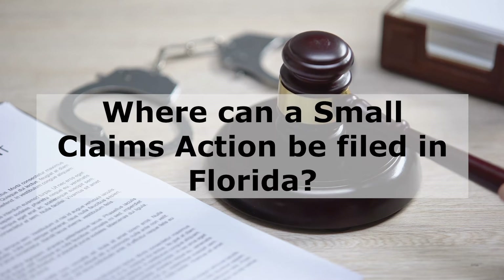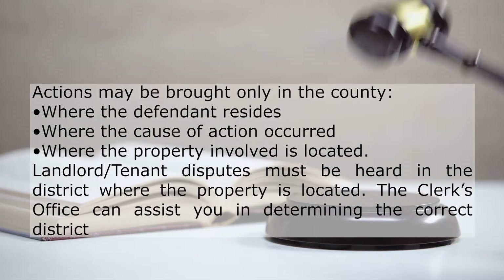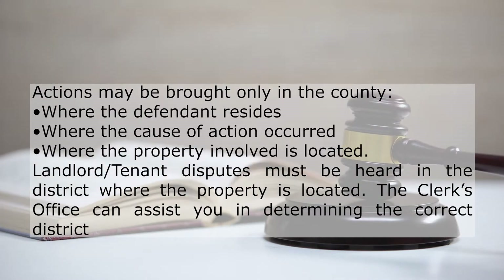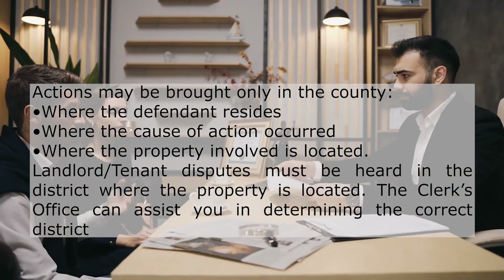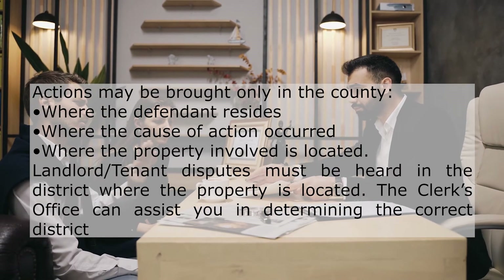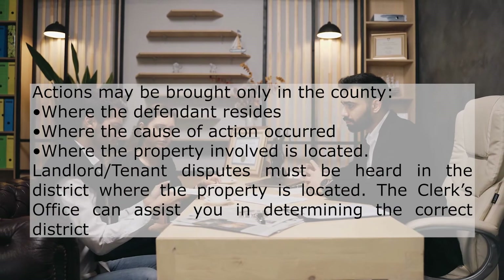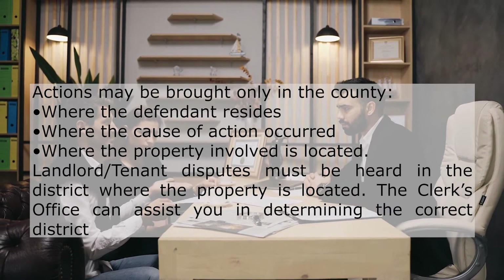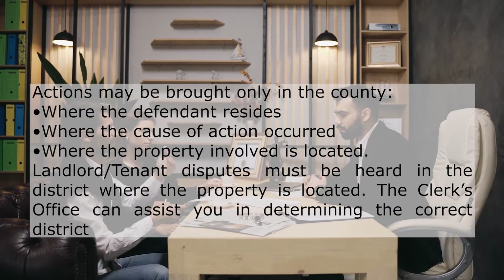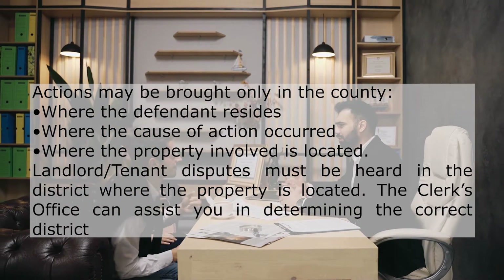Where can a small claims action be filed in Florida? Actions may be brought only in the county where the defendant resides, where the cause of action occurred, or where the property involved is located. Landlord/tenant disputes must be heard in the district where the property is located. The clerk's office can assist you in determining the correct district.